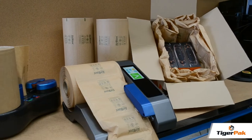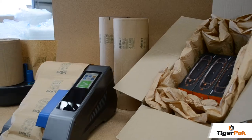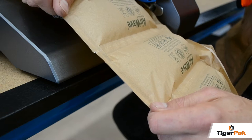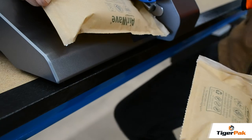Paperwave is leading the way for eco-friendly cushioning and void fill products. Paperwave is made entirely of sustainable ingredients, including 85% recycled paper and an ultra-thin layer of compostable sealant film.